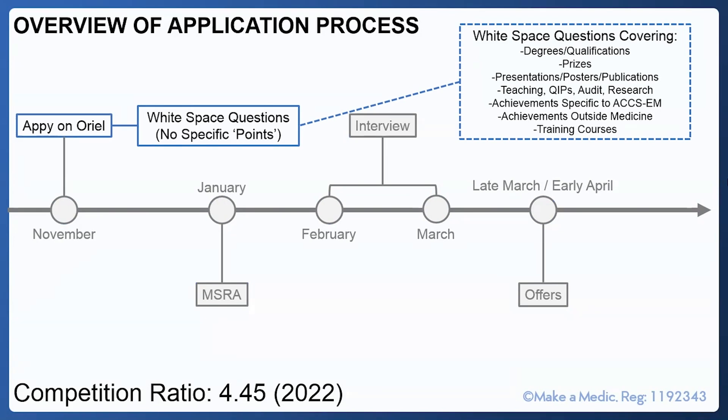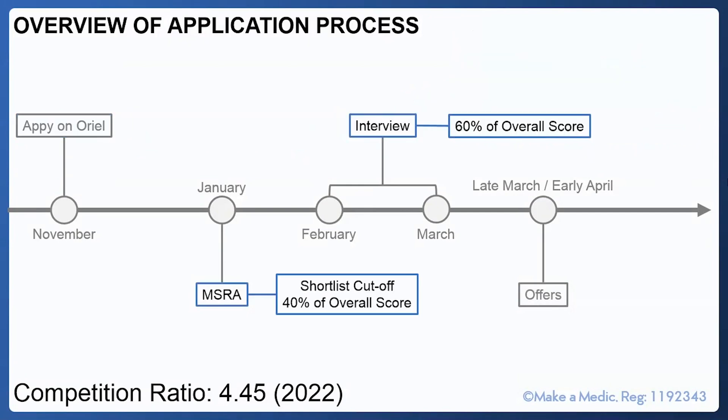The Oriel application doesn't have specific published points you can calculate, but there are white space questions to include. These cover additional degrees, your medical degree and qualifications, prizes awarded at medical school or postgraduate level, presentations, posters and publications. There's also space for teaching experience, quality improvement projects, audit or research. Don't forget they are also asking about achievements specific to emergency medicine, and more broadly any achievements outside of medicine.